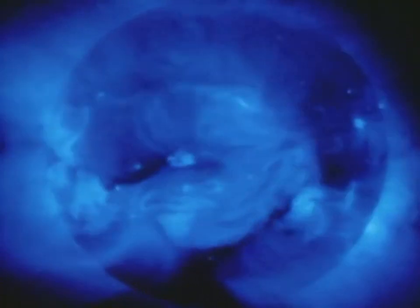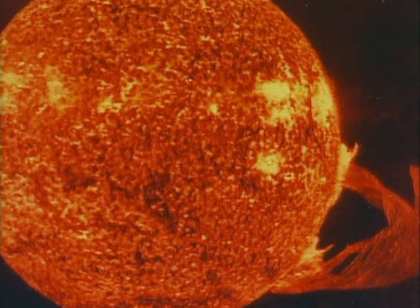Telescopes help see the truth. The Sun boils with activity. Film sensitive to ultraviolet light records plumes of gas erupting from the surface.